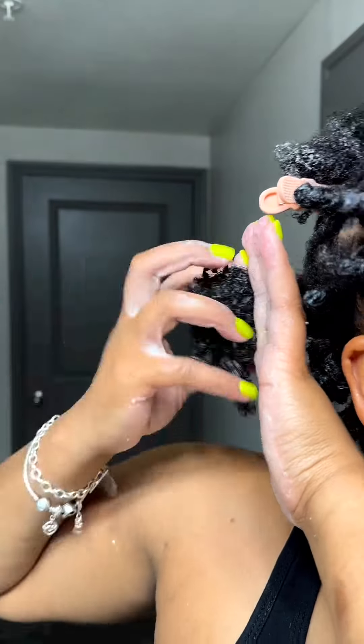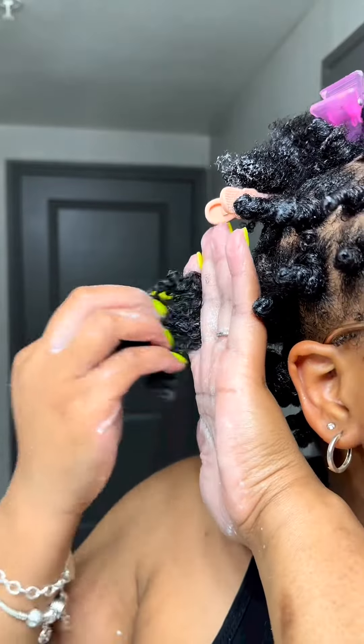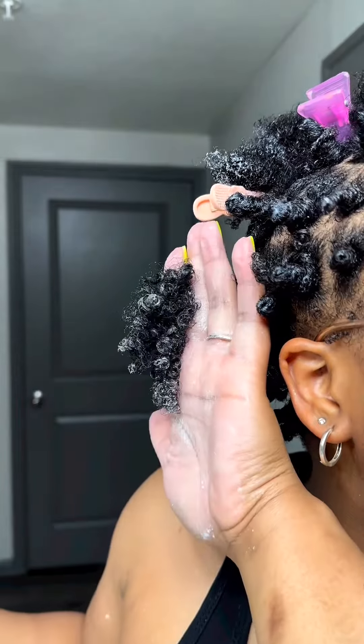Look at that definition from the Curl Cocktail Styling Cream — very moisturizing, and the definition is crazy.